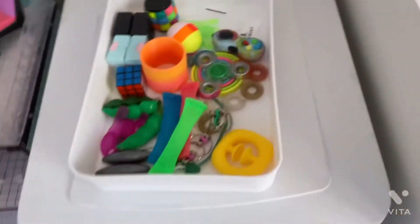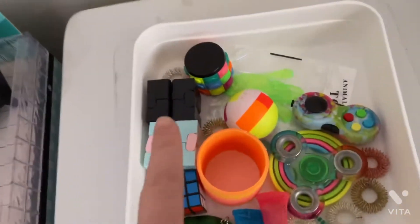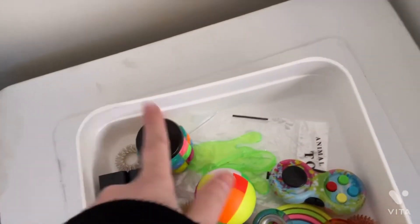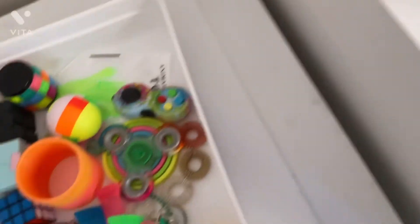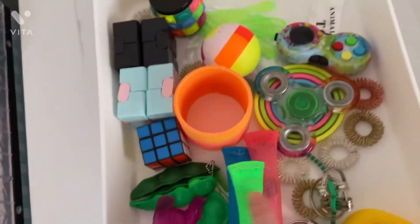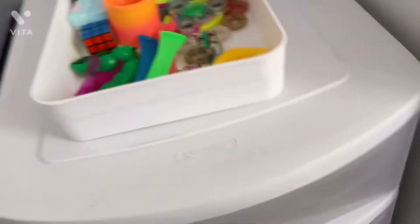We're going to start from the top, which is random fidgets, which includes puzzle fidgets like fidget spinners, acupressure rings, marble mesh, peapods, sloppy hand snappers, and zipper bracelets.